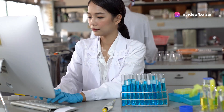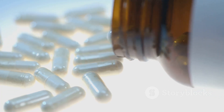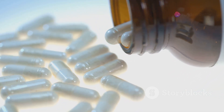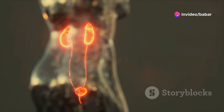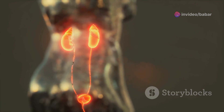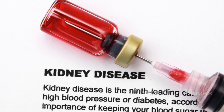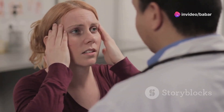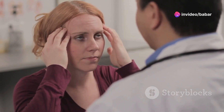While primarily known for its cardiovascular benefits, Valsartan shows promise in treating other conditions. Research suggests Valsartan may help protect the kidneys from damage in individuals with diabetes. It might also slow the progression of diabetic nephropathy, a severe kidney complication. Furthermore, there's ongoing research exploring Valsartan's potential in managing migraines and other neurological conditions. These emerging applications highlight Valsartan's versatility and potential to improve health beyond its traditional uses.